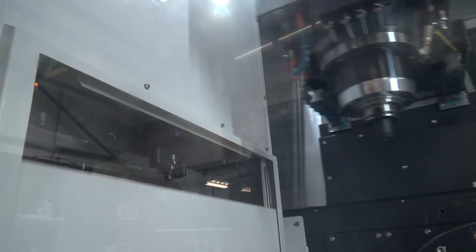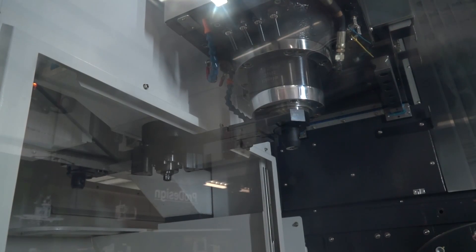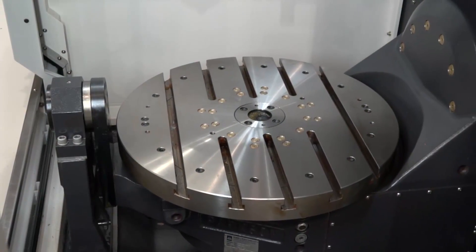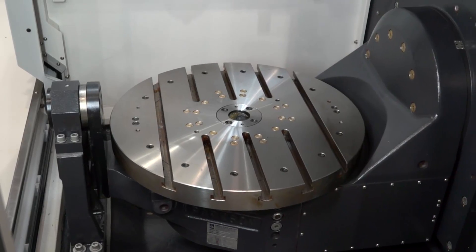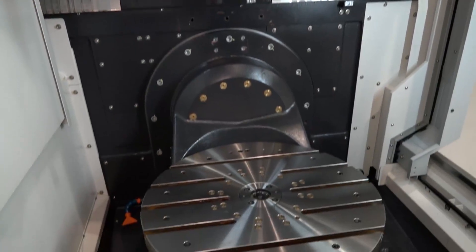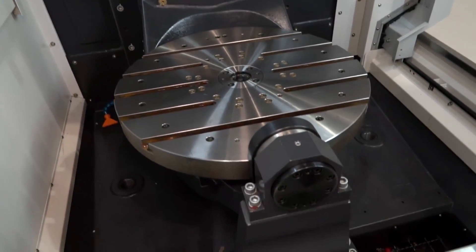It's a travelling column type machine, so we've got the X and Y axis up on top of the column. It's got the supporting table and supporting tailstock on the trunnion for extra rigidity, giving it the build quality, stability, and extra precision that we want.